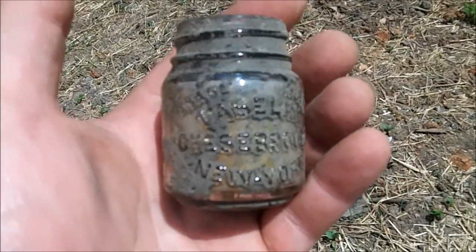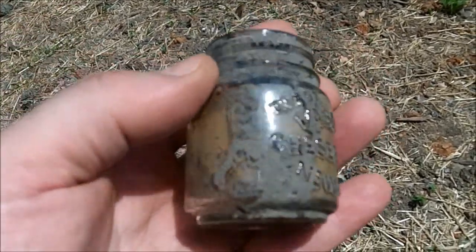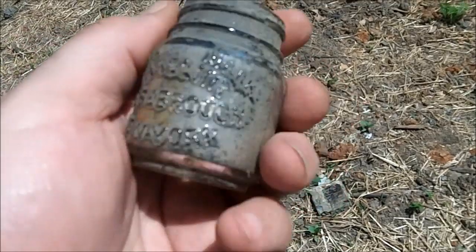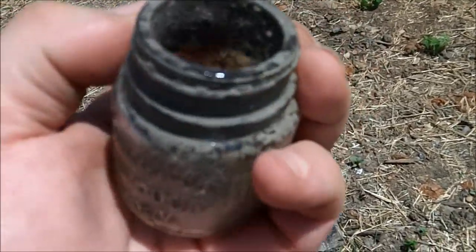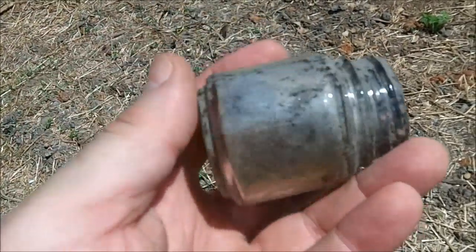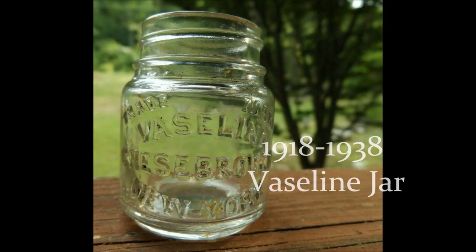I was heading over to check out John's pocket watch bezel and I saw this sitting in the dirt — did one of y'all dig this? No, so I guess the dozer kicked it up. I am not a bottle expert, but I've never dug one of these. It says trademark on top — Vaseline, Cheeseboro, New York. I've never seen this variety before, so it seems to be pretty early. A little screw top jar. I'm definitely going to keep that for the collection.